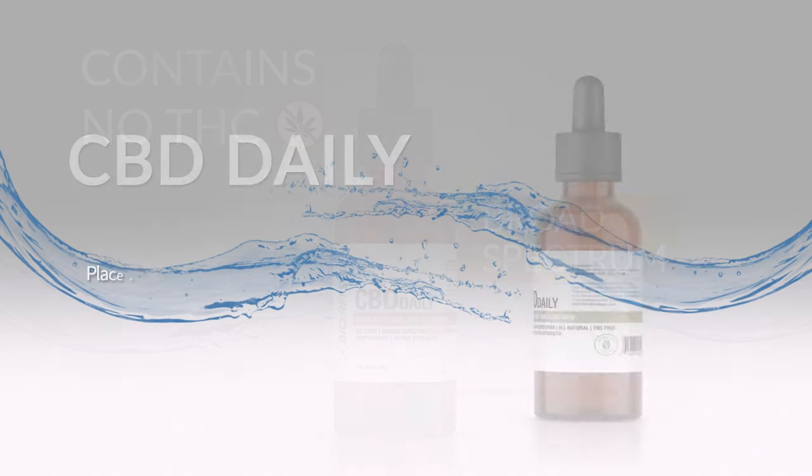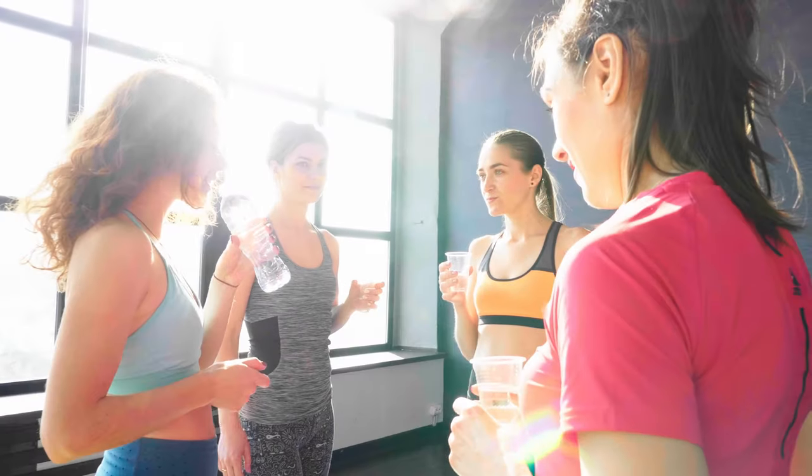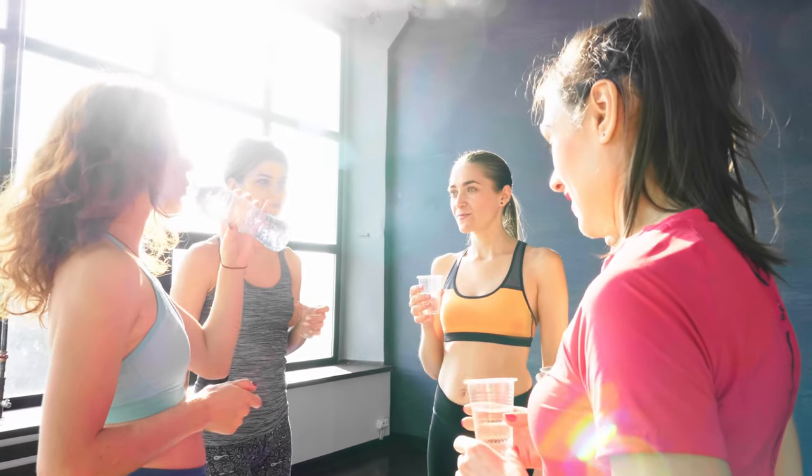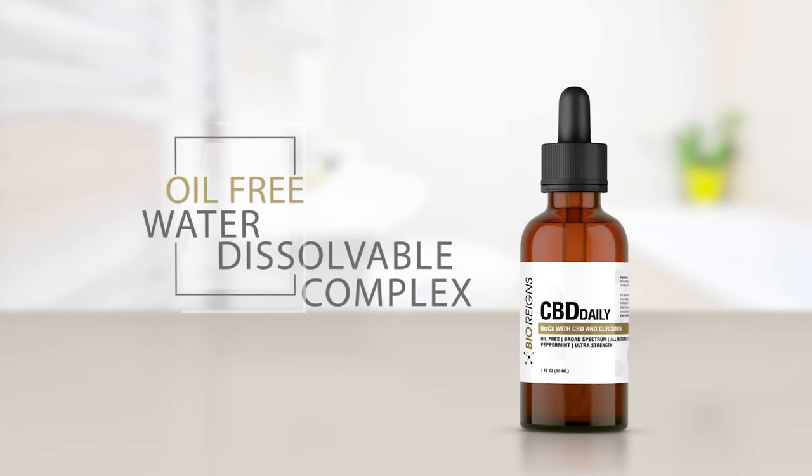For best results, place one dropper of BioRain's Daily Tincture underneath your tongue. Hold the tincture in your mouth for 30 seconds and then swallow. Another way to take our daily formula is to add one dropper of Daily Tincture into a drink. See what the power of BioCX can do for your life today!